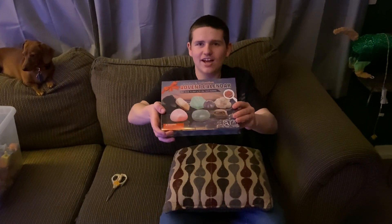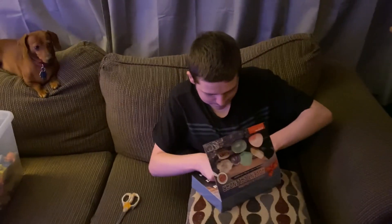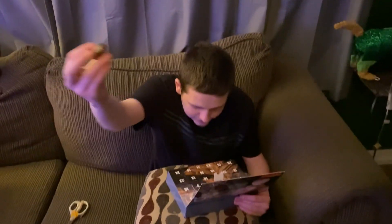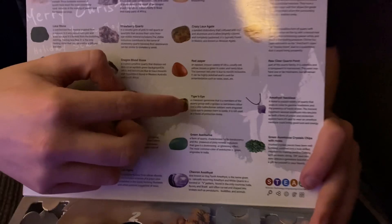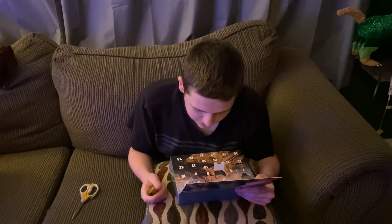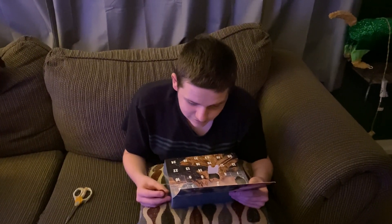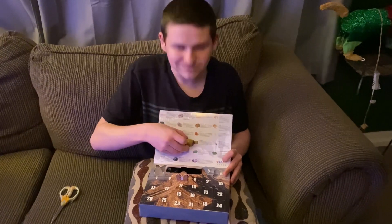Today is day 5 of the Rock Advent Calendar. We got this one — it's really nice, looks like a shiny brown. This one is called the Tiger's Eye. It is a gemstone that is a member of the quartz group with a golden to brown-red color and a silky luster. The Roman soldiers wore engraved tiger eyes to protect them in battle, and it is still used as a stone of protection today. Day 5 is the Tiger's Eye.